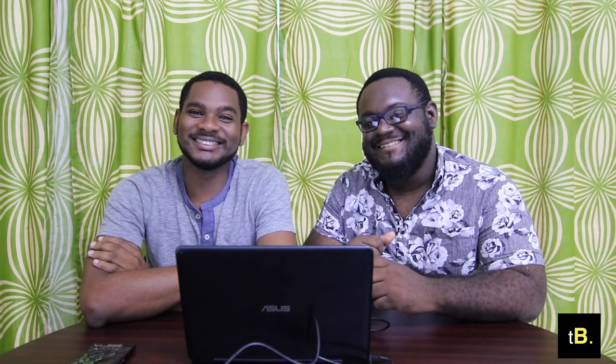Anyway, that has been another episode. Join us next week. Don't forget to like us on Facebook and subscribe to our page. And yeah, that's it!